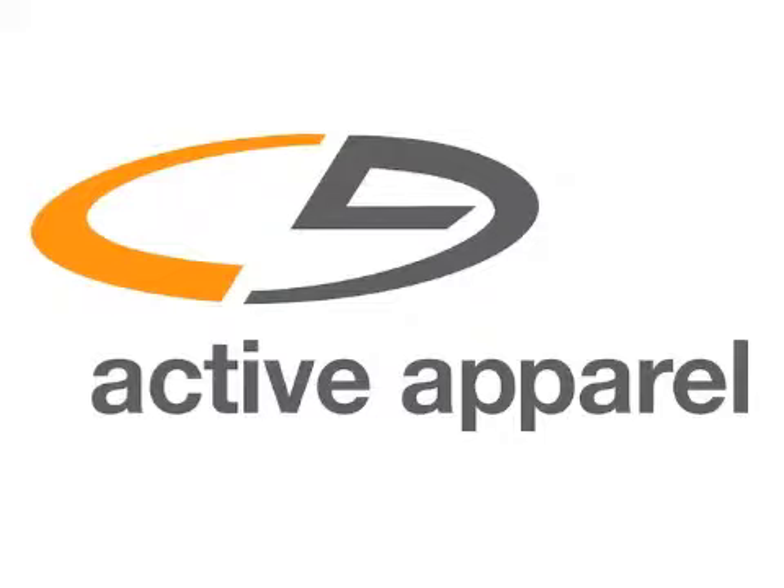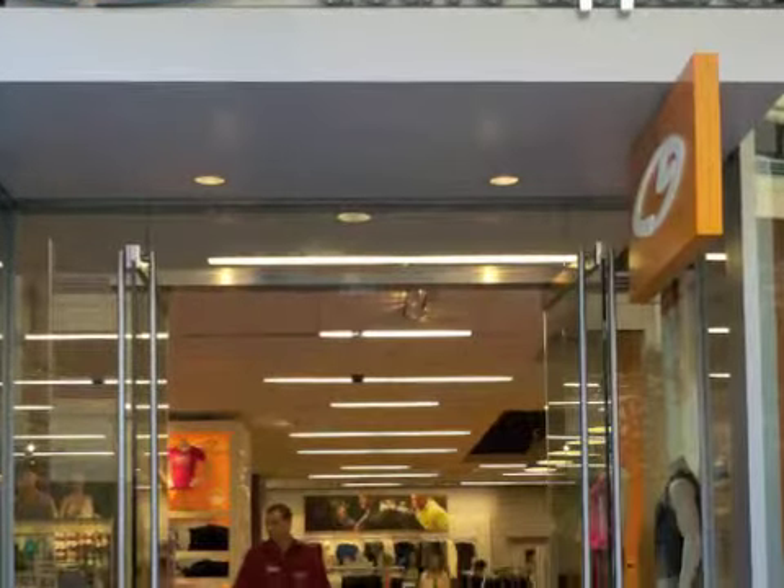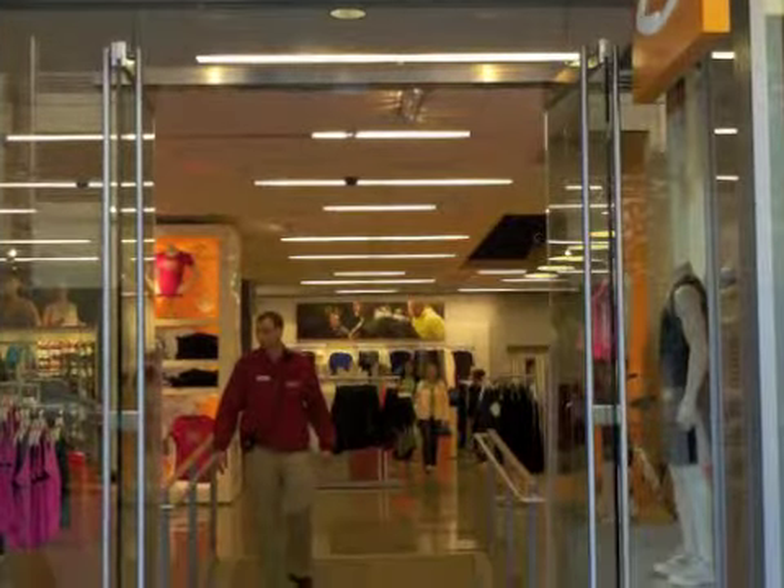Hi, I'm Denise Yawn. Target has a new concept called C9 that I'll be sharing with you today. C9 is an activewear store based on Target's line of clothing from Champion. It just opened last month at San Francisco's Metreon Center.